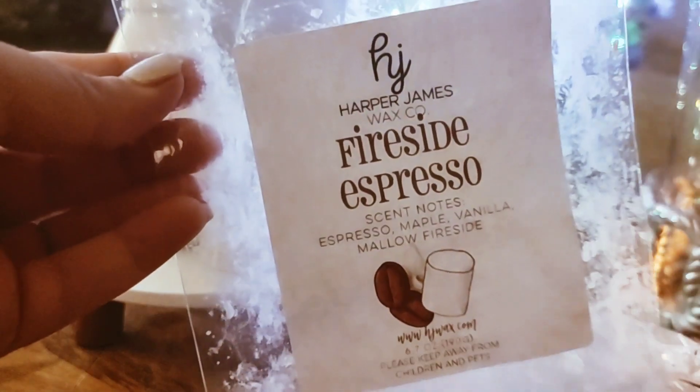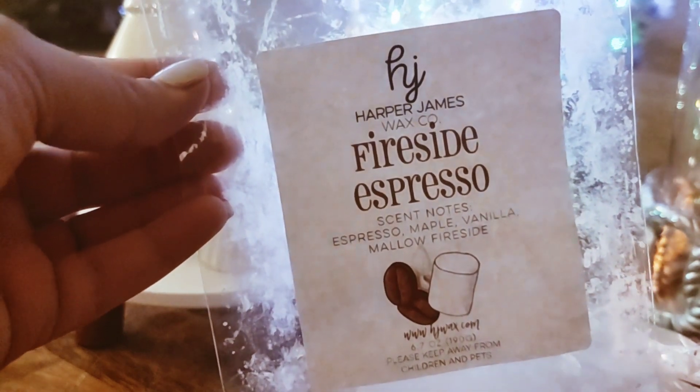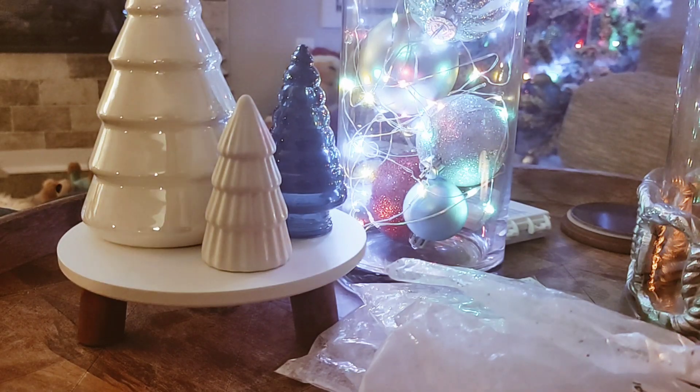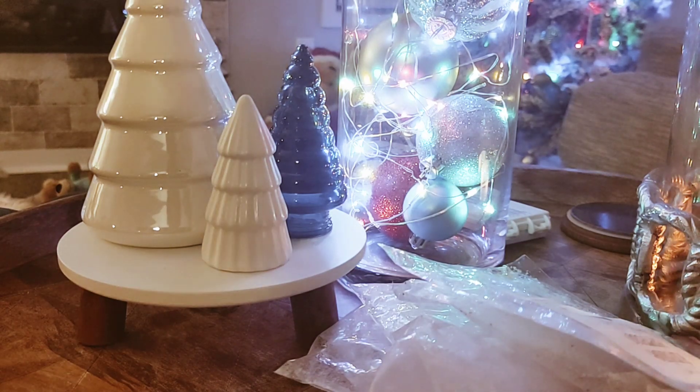Another coffee blend I really loved this time around is from Harper James — Fireside Espresso, Espresso, Maple, Vanilla, and Mallow Fireside. This was so good. One thing I will say is when I melted this, I almost got a little bit of like a chocolate note, and I don't know if maybe her espresso contains a little bit of chocolate, but this was just stunning. It threw really, really well for me and it wasn't too sweet. I would definitely repurchase that coffee blend.